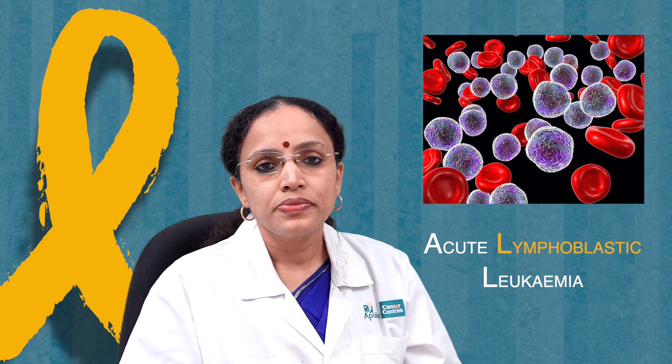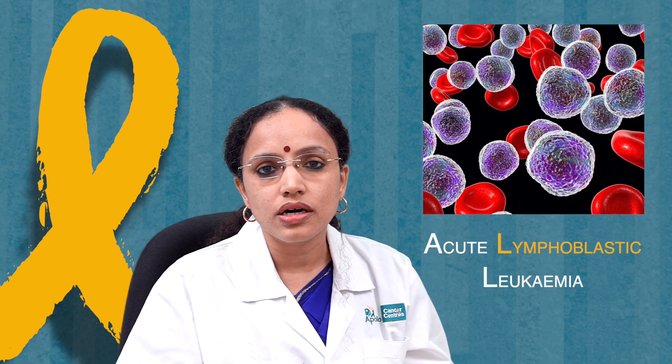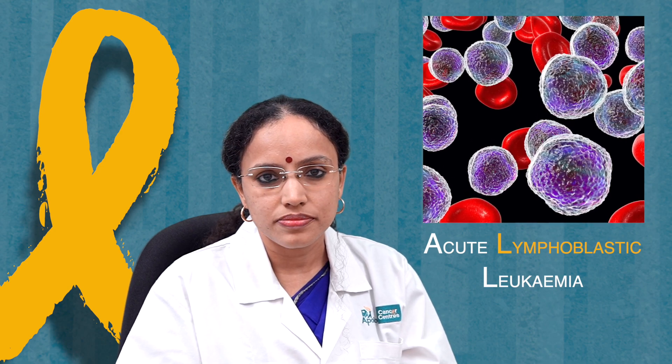Lymphocytes are also important to fight infections, and there are types of lymphocytes called T cells and B cells. Normally all of these cells in our body form and die — that is the normal process that happens in blood formation. But sometimes, we don't know the reason why, there are changes which happen within the stem cells and the lymphocytes, whereby the lymphocytes go on forming bad cells called lymphoblasts. When these lymphoblasts accumulate within the body, that is called acute lymphoblastic leukemia.